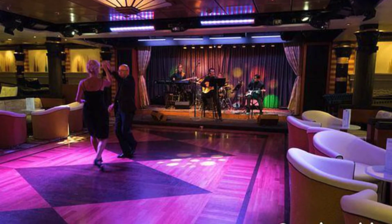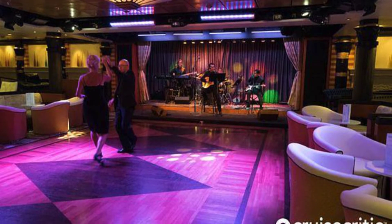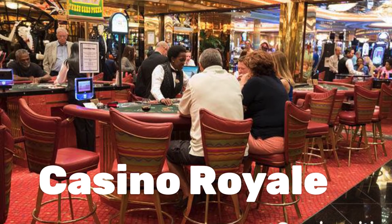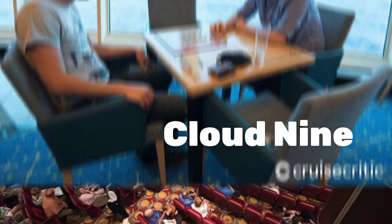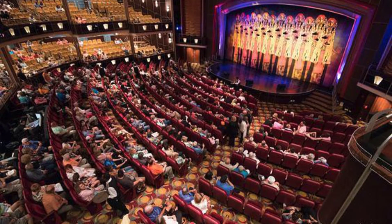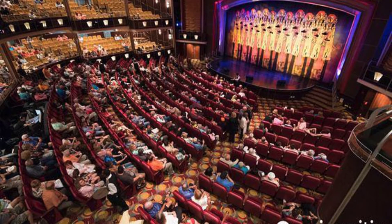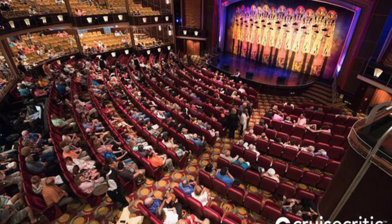Star Lounge on Deck 5 is the secondary show lounge — there's something going on there all the time. The Arcadia Theater is the venue for nighttime productions, both song and dance shows by Royal Caribbean's troupe and performances by guest entertainers.